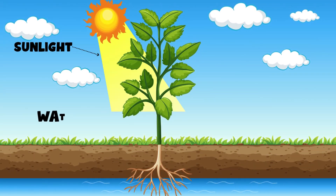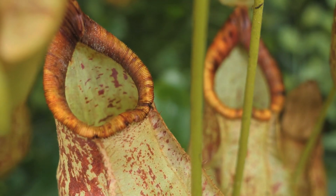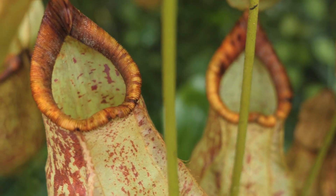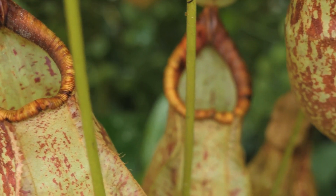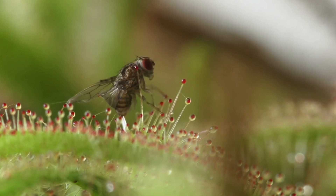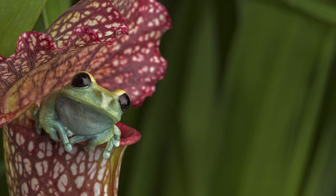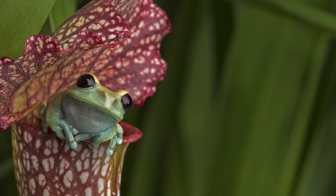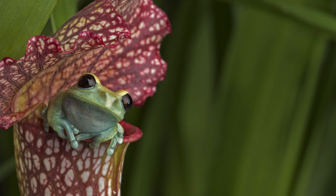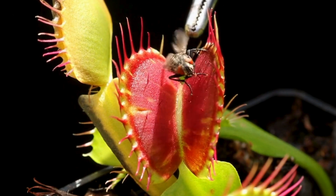Most plants get their food from sunlight, water, and the soil. But what if the soil is poor and doesn't have enough nutrients? That's where carnivorous plants come in. Instead of just absorbing nutrients from the ground, they have developed special traps to catch and eat tiny creatures, like insects, spiders, and even small frogs. But how do they catch their food? Let's take a look at their amazing traps.